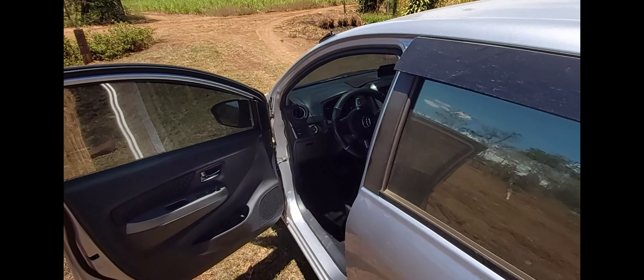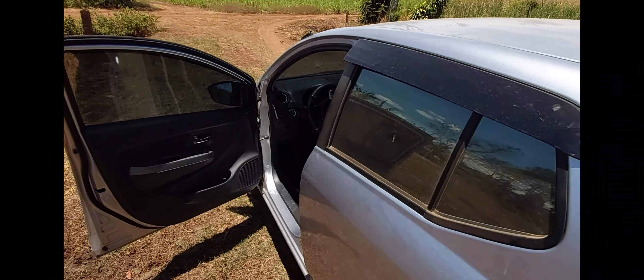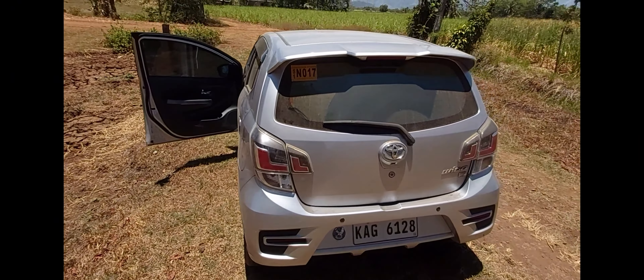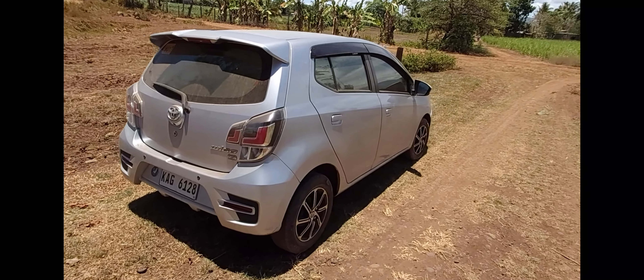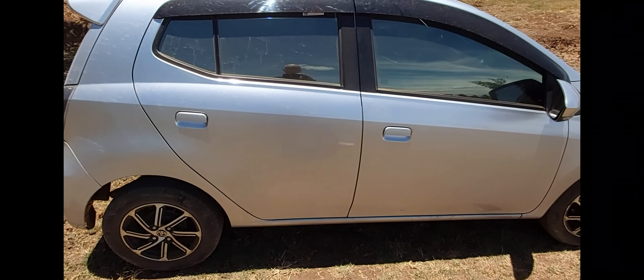Just showing you some of the car — not the best condition to show you right now, it's pretty dirty, but got a little Wego here in the Philippines.